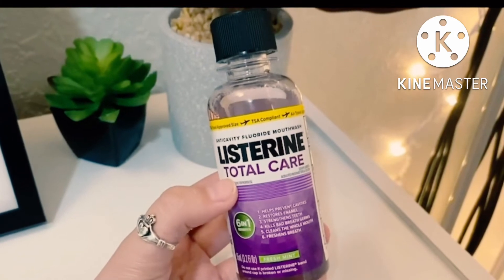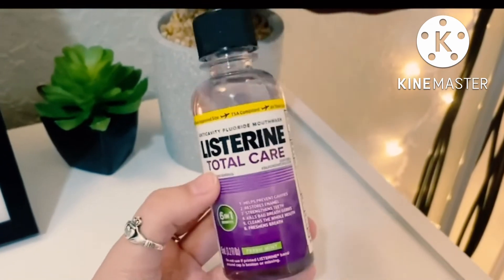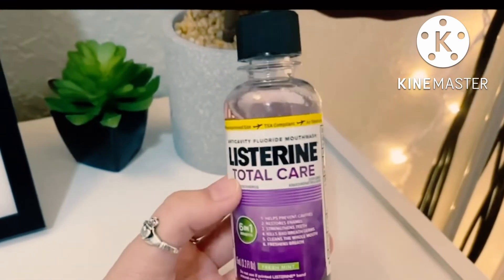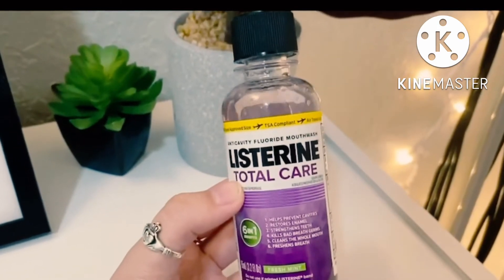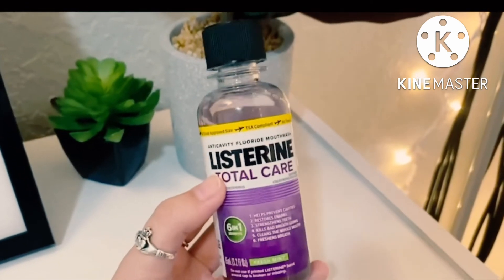Number four, it kills all and any bad breath germs — this is how I get my breath so fresh by using this mouthwash. Number five, it cleans your whole entire mouth. Don't worry about it only getting one targeted area; this cleans it all. And number six, it freshens your breath. It has an amazing fresh scent you will definitely not miss.